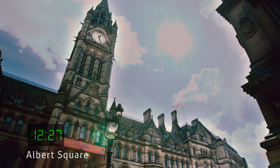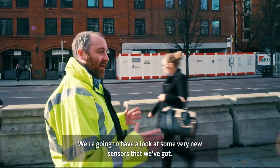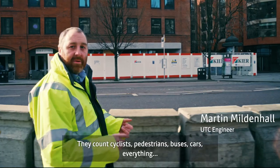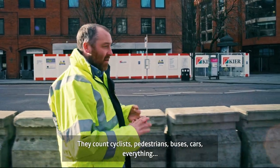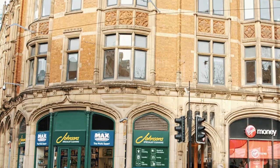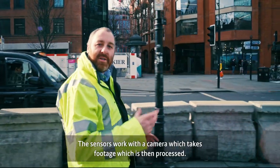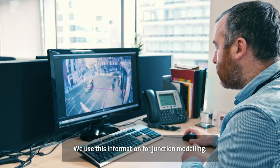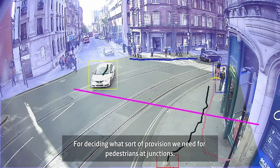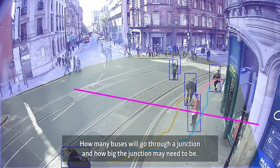We're here at Albert Square just outside Manchester Town Hall, and we're going to have a look at some new sensors we've got which basically count all modes of transport — they count cyclists, pedestrians, buses, cars, everything, and give us a count for each of those different things. The sensors work with a camera which takes footage, and that footage is then processed. We use this information for junction modelling, for deciding what sort of provision we need for pedestrians at junctions, how many buses will go through a junction, and how big the junction may need to be.